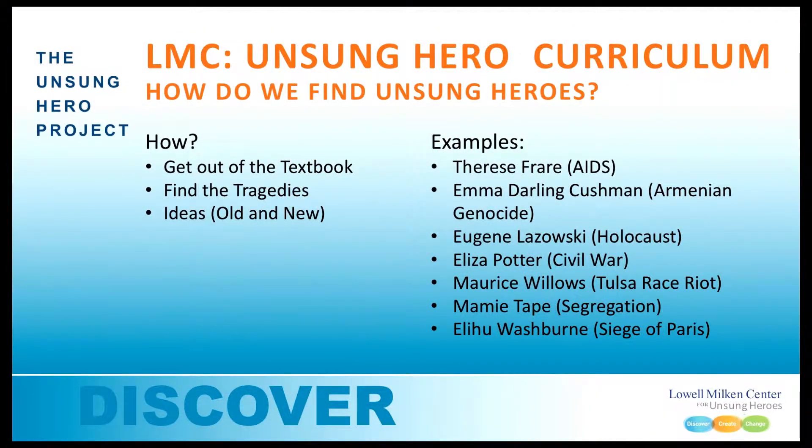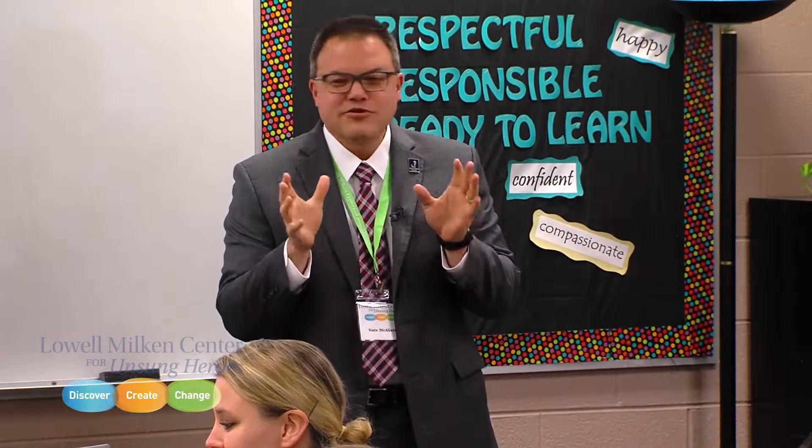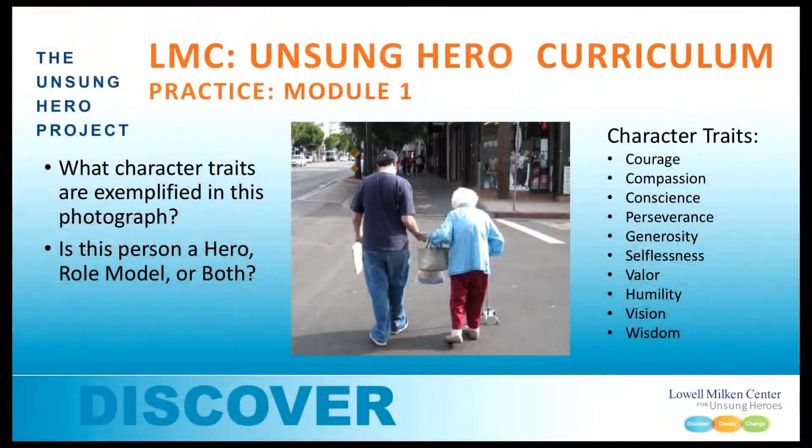My biggest tip for how to find an unsung hero is to get out of a textbook. Try it yourself, and if you're bored with it, don't do it. We have here an image. Is this person a hero, a role model, or both? Take 20 seconds and discuss that with your table group and see what you think.